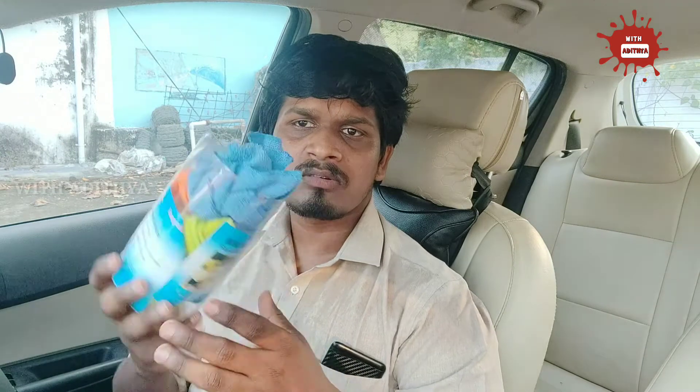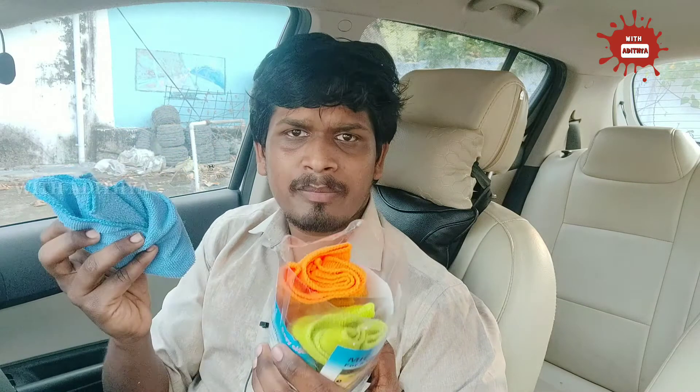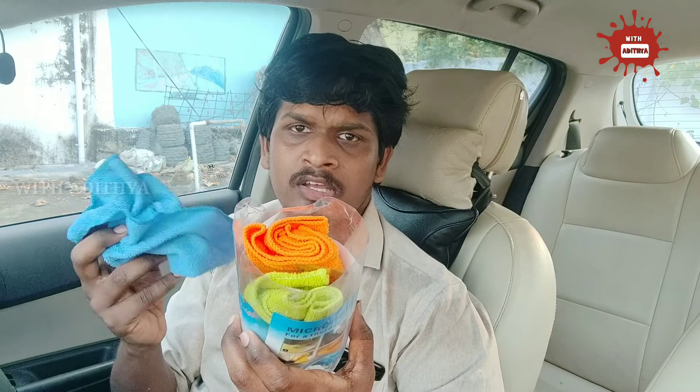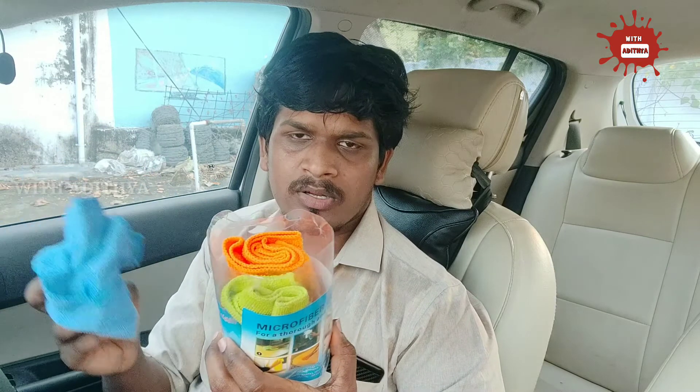The next accessory is microfiber cloths. Microfiber cloths are very useful and easy to use. They prevent car scratches and help protect the paint. It is very cheap — about 150 rupees. You can choose from 4 different colors of microfiber cloths. The link is in the description. This is an important accessory.